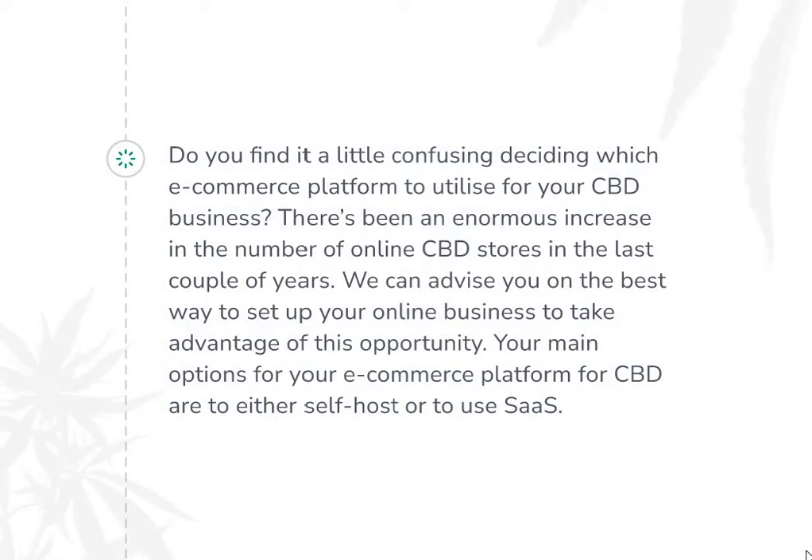Worldwide, people are pushing to have cannabis legalized. Of course, CBD doesn't have the effect that marijuana does, but the public seems to put these two together. What does all this mean for you as the owner of an online CBD store? Simply, it's a great time to be in the CBD business — you should make the most of it. We can advise you on the best way to set up your online business to take advantage of this opportunity.